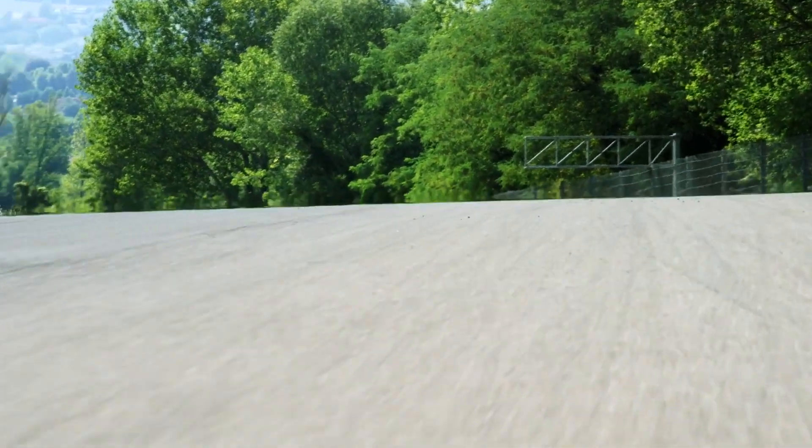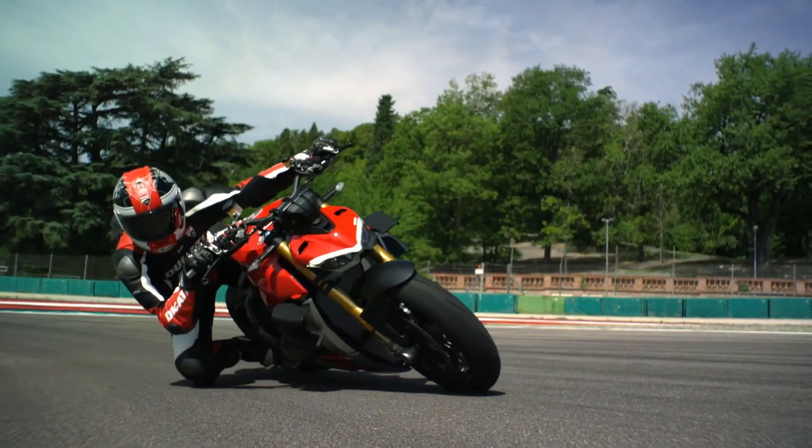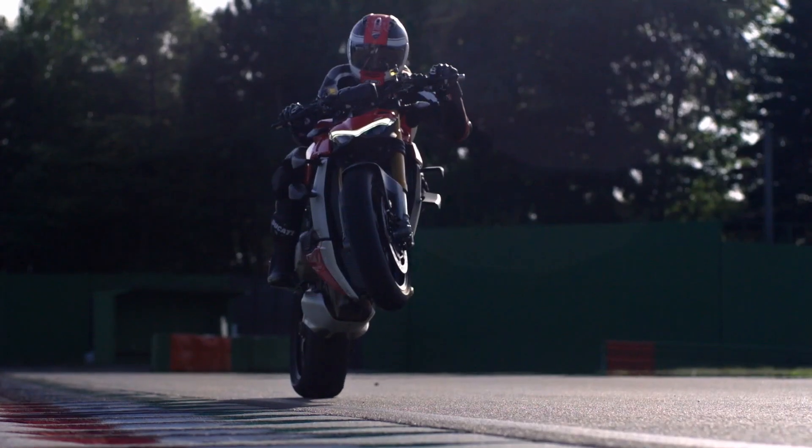These winglets actually help create downforce, which helps keep that front wheel on the ground. When you do a naked bike, you're not using clip-ons so you don't have as much weight on the front of the bike. When you tune the bike for more torque and your weight is leaned more backwards, it has a much greater tendency to wheelie. Carlin talked to me about that — how they were having to deal with front-end feel and find different ways to get that feel. That was one of the reasons why they did the winglets.